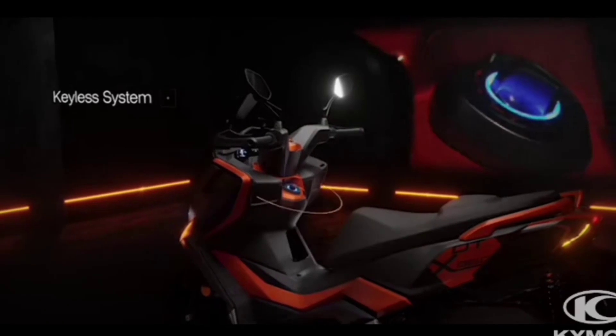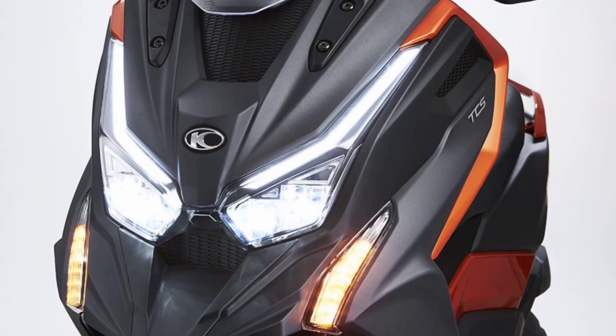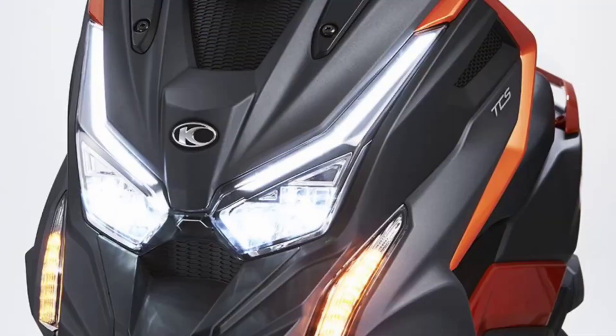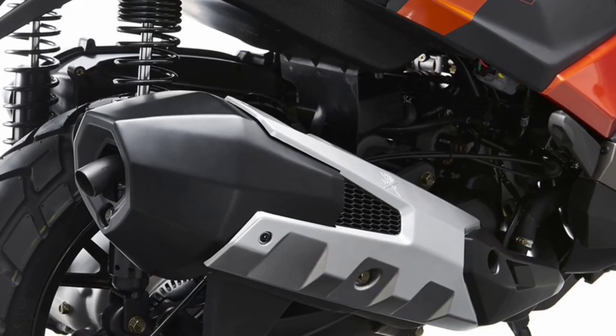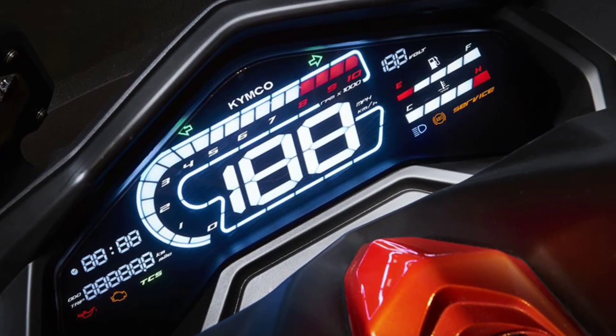The ETX also features LED lighting and flip-out pillion pegs. It is pretty well equipped with keyless ignition, hand guards, adjustable levers, and a USB socket in the middle of the handlebars. For storage, there's a USB-equipped glovebox on the left of the steering column and a large lit area under the seat for a couple of helmets.